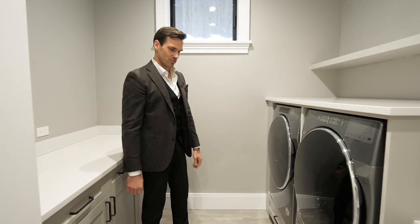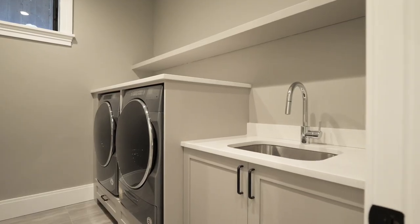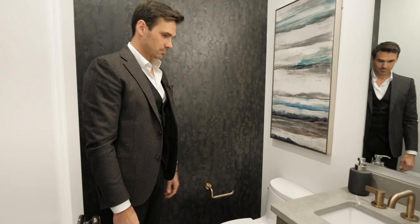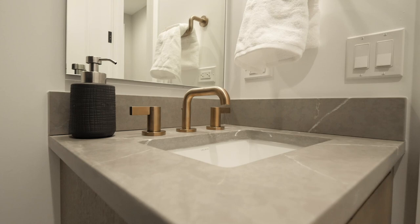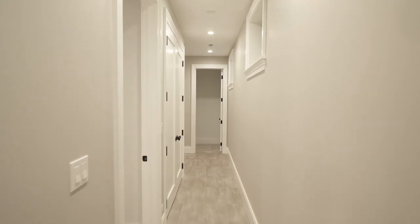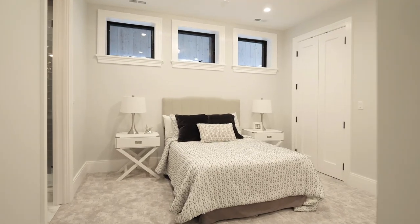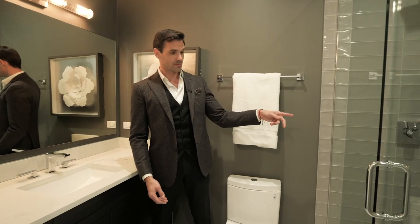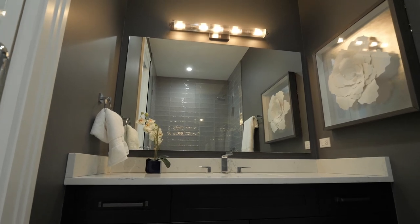Let me show you the laundry room. Look at the size of these washers and dryers — they're huge, almost my height. This is the place where you want to do laundry, and I like the clean color palette. Right across the hall is a powder room — amazing. Even powder rooms in a basement are outfitted with the most luxurious finishes. Just around the corner is the lower level bedroom — great ceiling height in the entire basement — and right this way is your ensuite bathroom with an oversized shower, great subway tile selection, and an oversized vanity in a really nice matte black color.